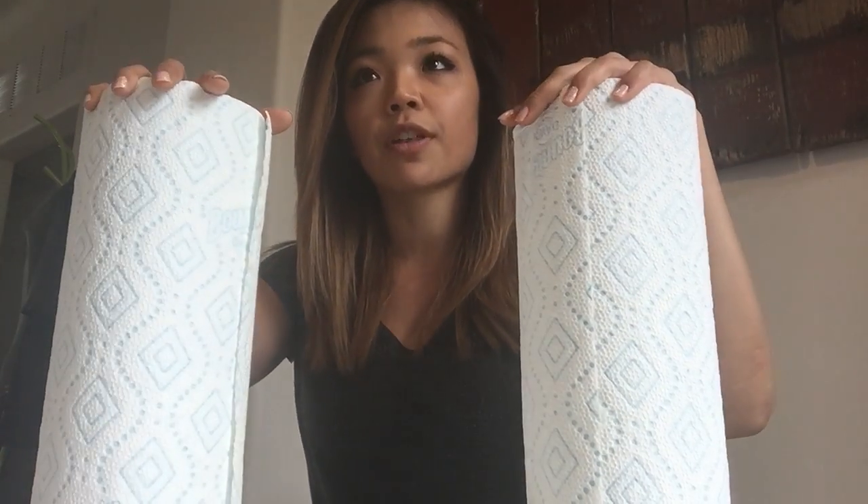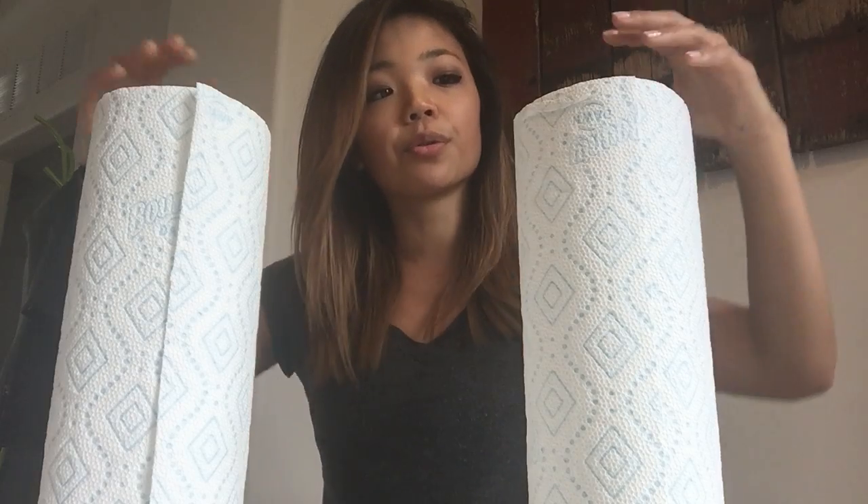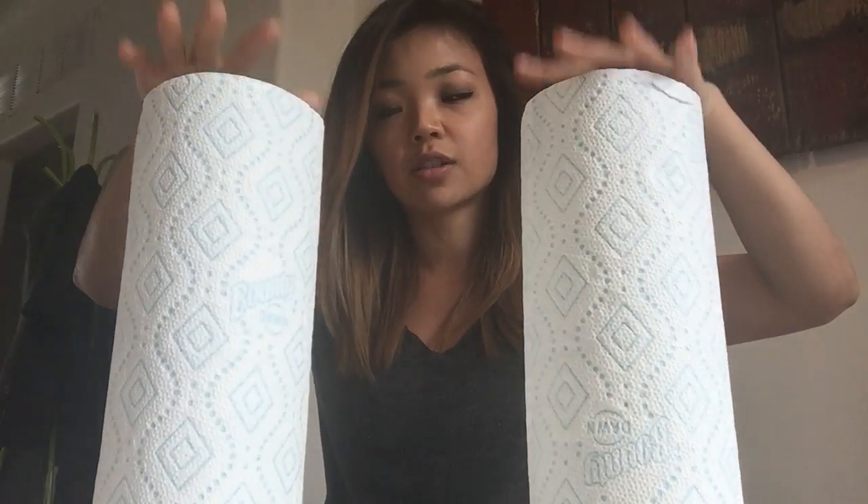I found myself recently bringing this paper towel analogy up with a number of clients who are losing inches — let's say they're trying to lose fat, they're losing inches in terms of body circumference measurements, and the body weight scale is going down a little bit, but they're in the very early beginning stages of their fat loss journey. Sometimes, even though you're losing fat, it can take time to see that progress manifest in the mirror visually.